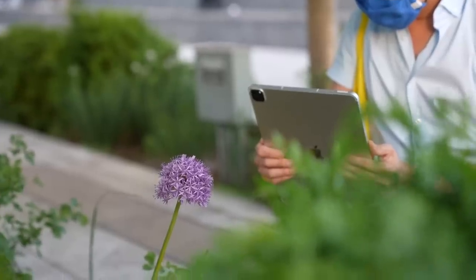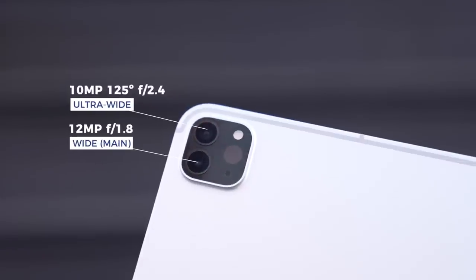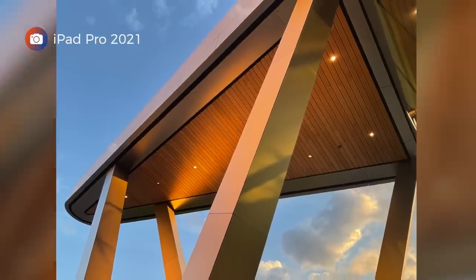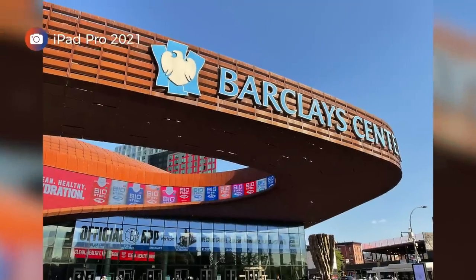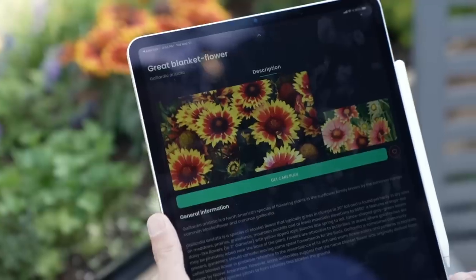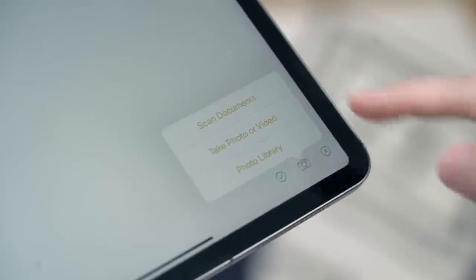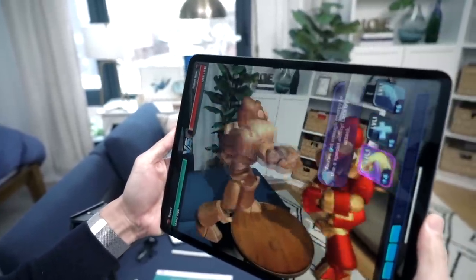The cameras on the 2021 iPad Pro are unchanged from last year. There's a 12-megapixel wide camera and a 10-megapixel ultra-wide-angle camera. But thanks to the improved image signal processor on the M1 chip, expect an improvement in your photos, particularly when it comes to HDR. The cameras are also great for apps like PlantIn for identifying plants, scanning QR codes for restaurant menus, and scanning documents. The iPad Pro also has a LiDAR scanner for improved augmented reality performance and better focusing when taking photos at night.